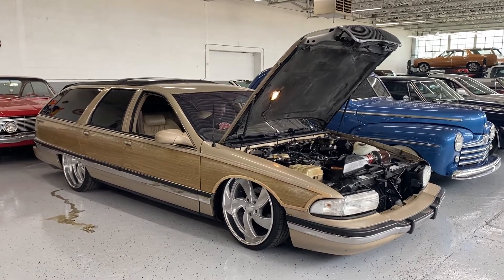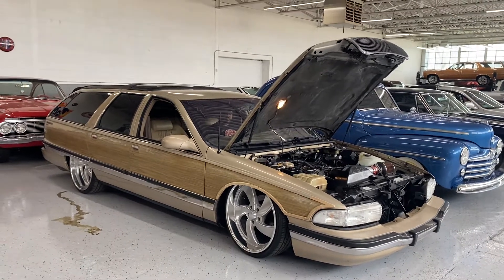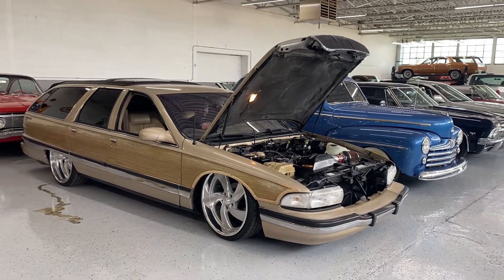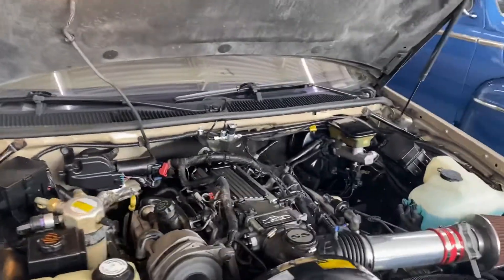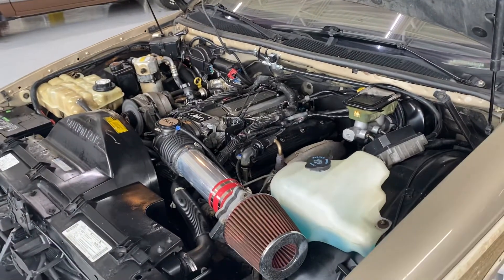We've got this super cool '96 Roadmaster with a really nice air ride setup on it. We have US Mag wheels and we've got it idling because we want to build up some pressure to get this thing off the ground — it's at a low stance right now. There's that beautiful LT1 motor that we know and love.